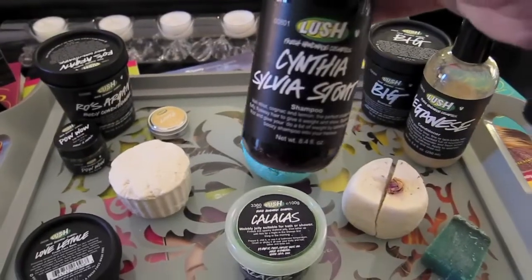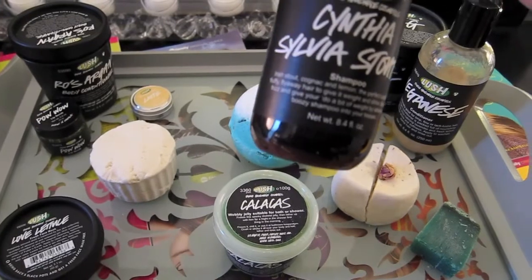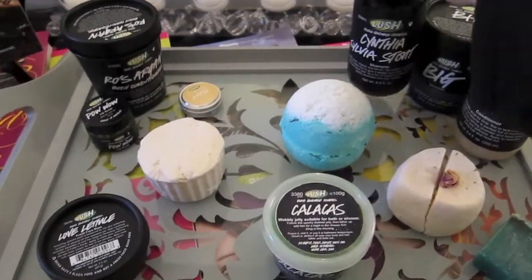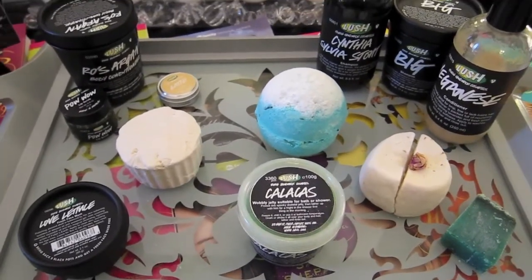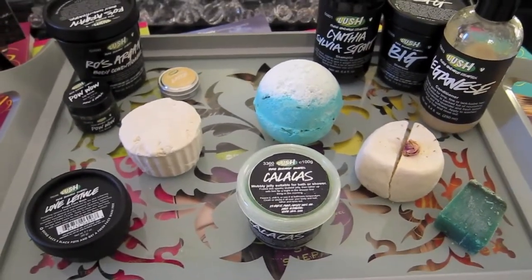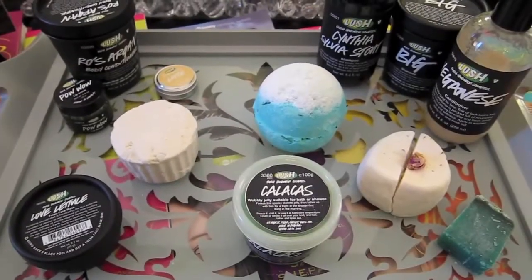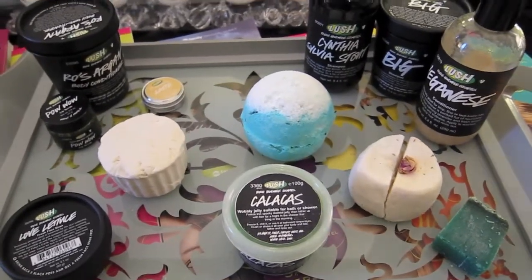Next we have Cynthia Sylvia Stout. This is definitely a scent you have to get used to before you start liking it. It has stout, cognac, and lemon in it. I thought that would be good because whenever Aria met Ezra at the bar, she ordered a beer first but then decided it didn't taste as good as the beer in Iceland. So I thought that would be a fun little tie.